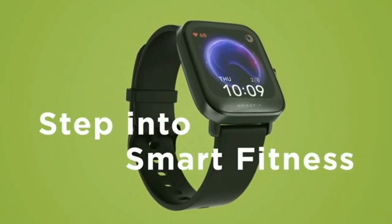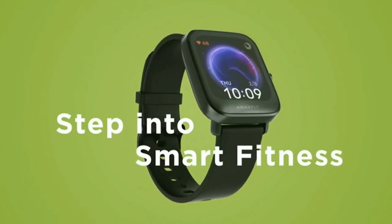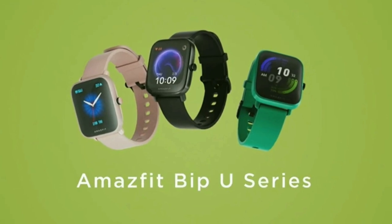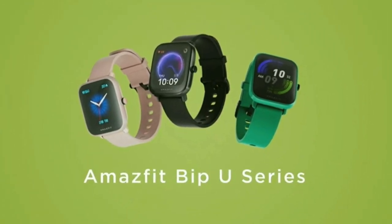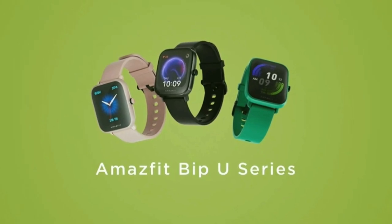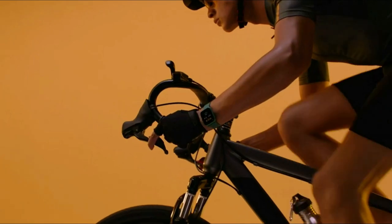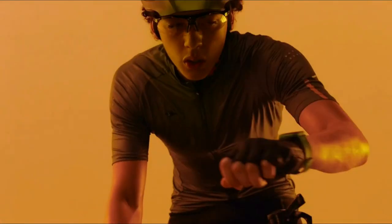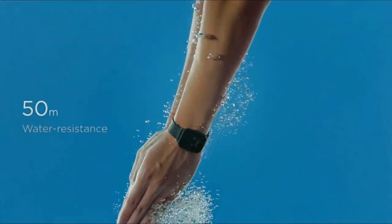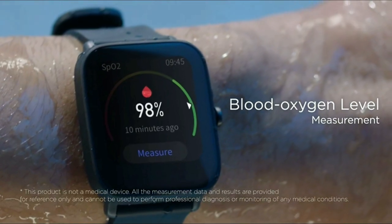Water-resistant up to 50 meters, you can wear the Bip-U for swimming, and it will track your movements and record your achievements even underwater. Accurately monitor your sleep stages, including deep sleep, light sleep, REM, awake time, and afternoon naps, and interpret the characteristics to provide you a sleep quality score and insight. The watch supports stress monitoring and can provide breathing training to help balance your stress levels so that you can instantly know when you need to rest and relax.